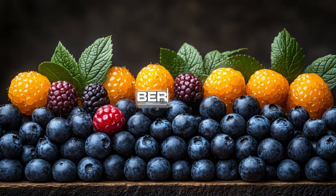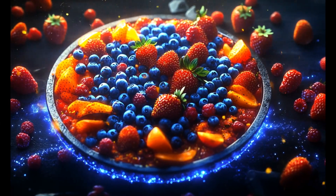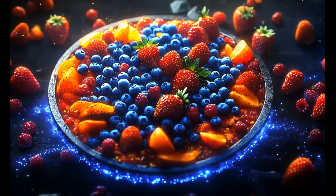Berries — let's sweeten things up. Blueberries, strawberries, and raspberries are nature's candy, but they're also inflammation's worst enemy. Packed with anthocyanins, a type of antioxidant proven to reduce inflammatory markers.